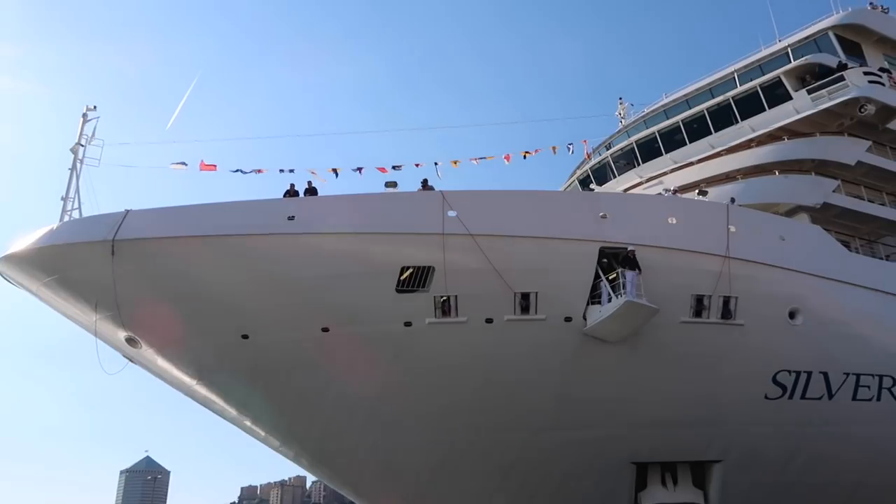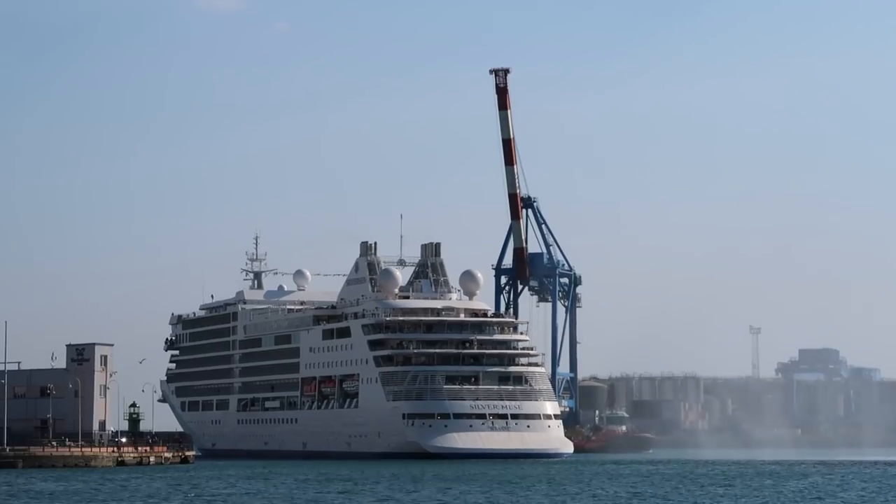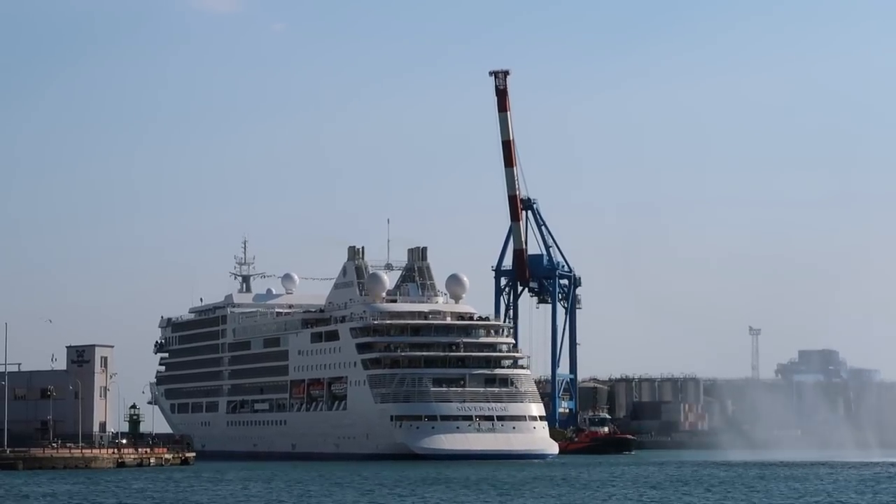Hopefully as we've gone around the ship you agree with me that this is a magnificent ship. It feels very luxurious, very plush — a beautiful, beautiful ship. I absolutely loved it and hopefully this video tour has given you a good sense of what it is and helped you decide if this is a ship for you. If you liked the video I'd love it if you left a like, and please subscribe to the Tips for Travellers YouTube channel.